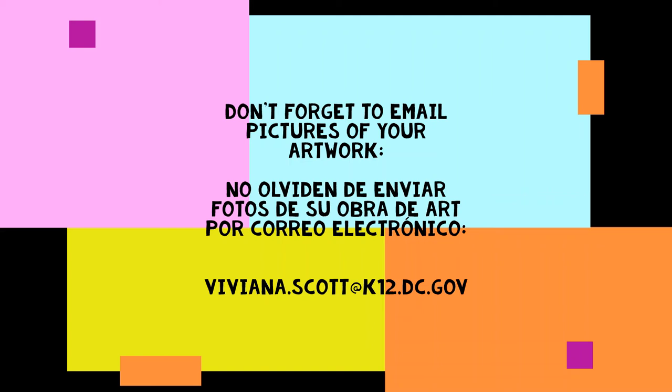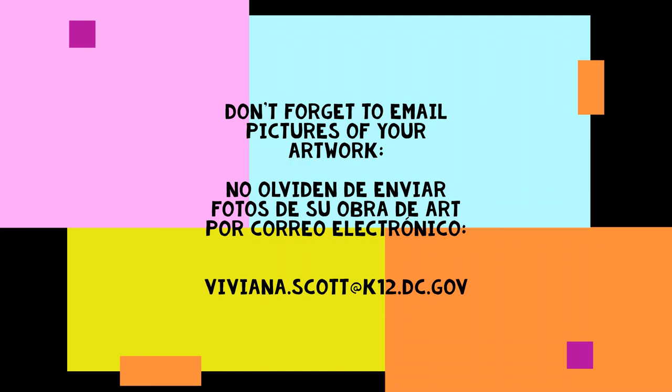Don't forget to email me your pictures. No olviden de enviarme sus fotos por correo electrónico. Until next week, adiós. Thank you.